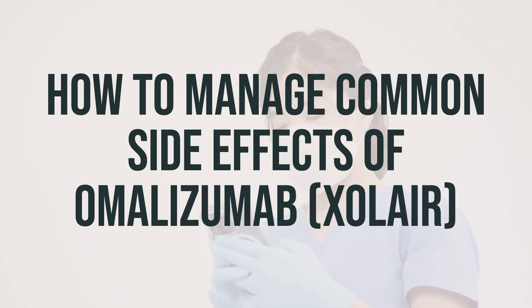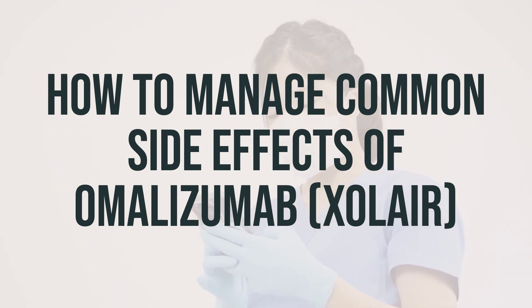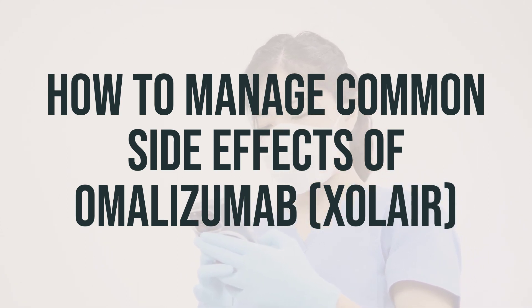Muscle or joint aches: These are common in people taking omalizumab who have asthma, nasal polyps, or chronic hives. To manage this, you can try oral pain-relieving medications, topical medicines, hot or cold therapy, good nutrition, exercise, and relaxation techniques.